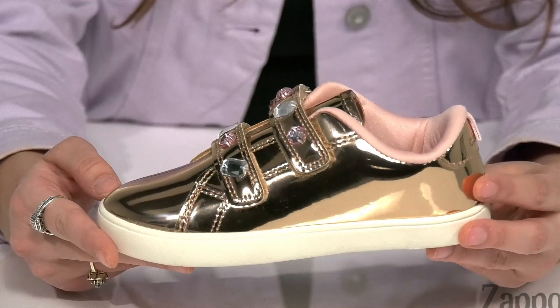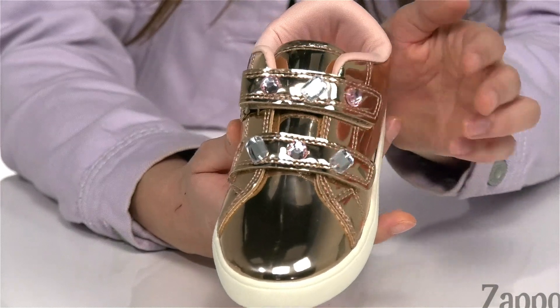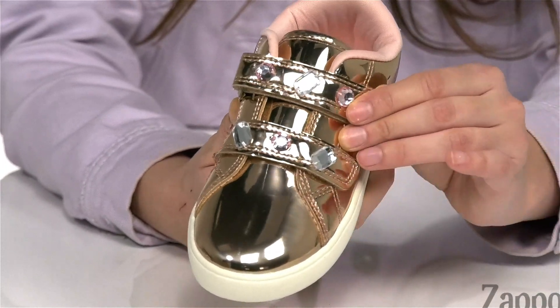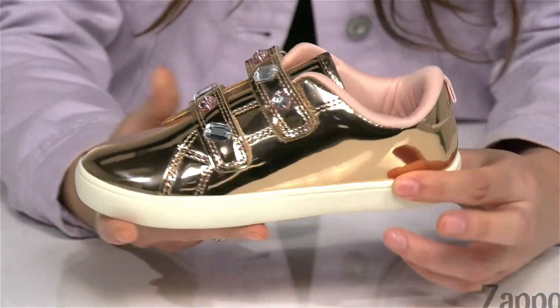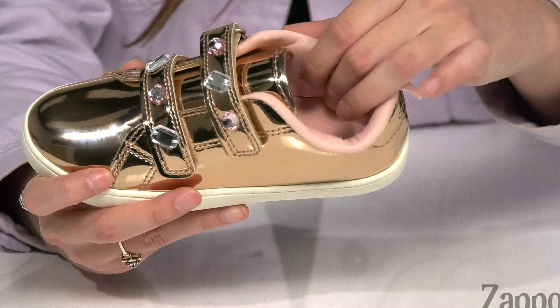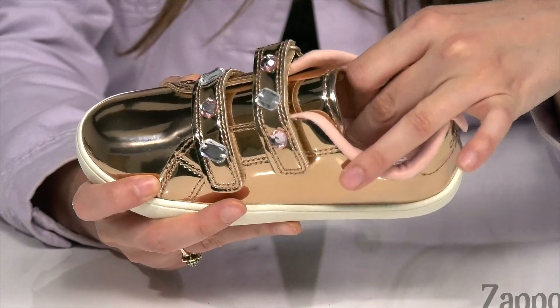They're available in a couple of different colorways. This one in particular has these really fun jewels on the straps — so cute. The hook-and-loop closure straps are gonna provide a secure fit as well. There's a back pull tab to help with the on and off process, and inside is padded with soft textile lining.